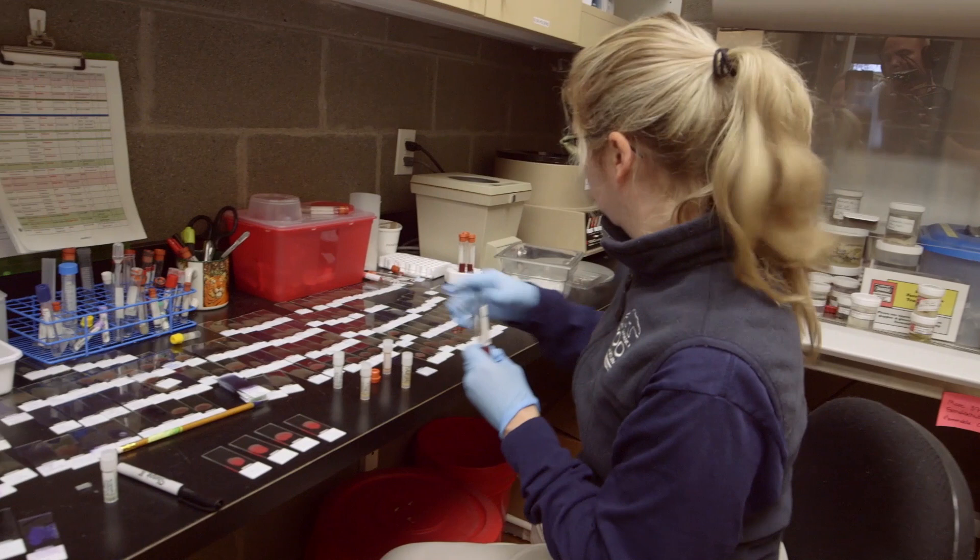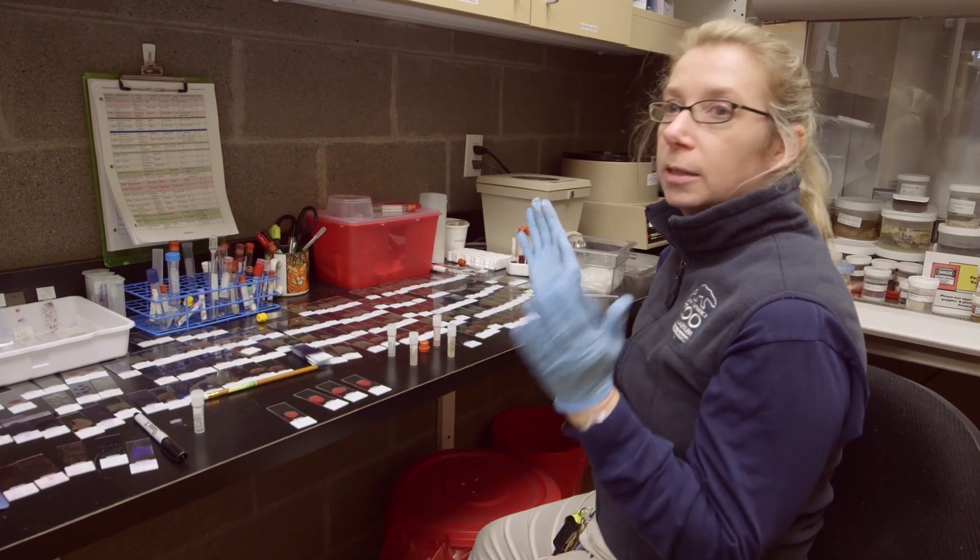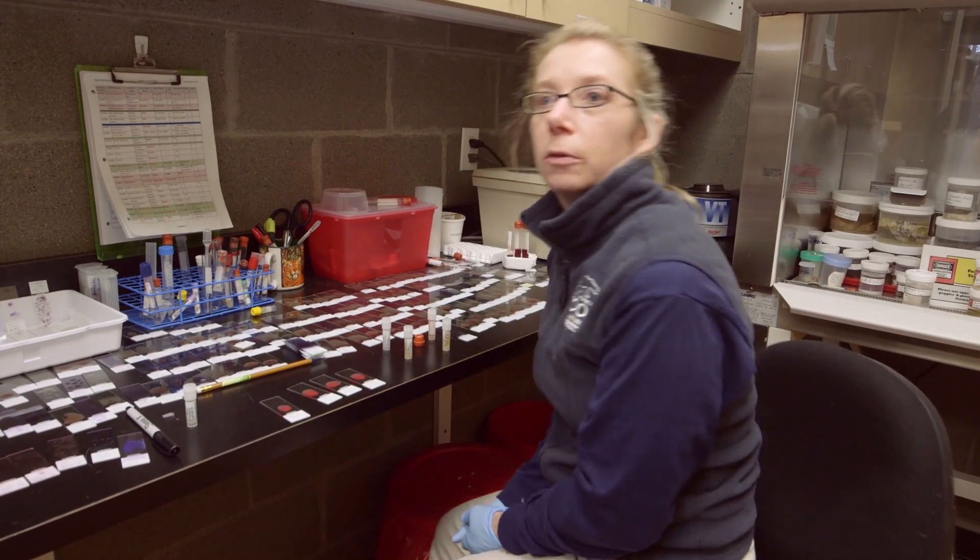We're just kind of processing the samples, getting it ready, labeling, and then we send it off to the specific laboratories around the country.